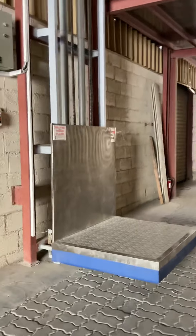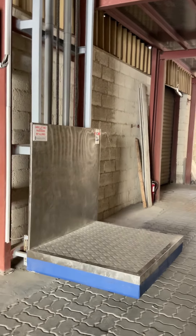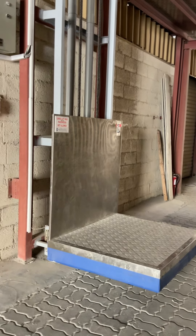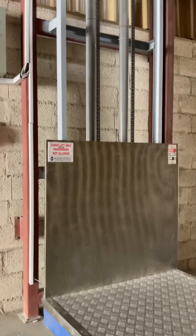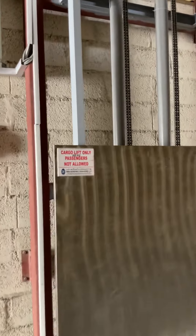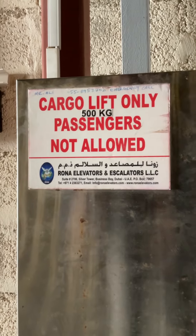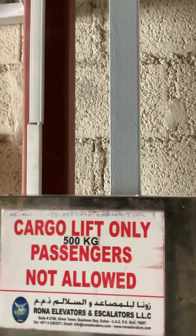This is the mezzanine floor. Installed here is a cargo lift. The cargo lift has a capacity of around 500 kg. This is 500 kg capacity and this is only for cargo.